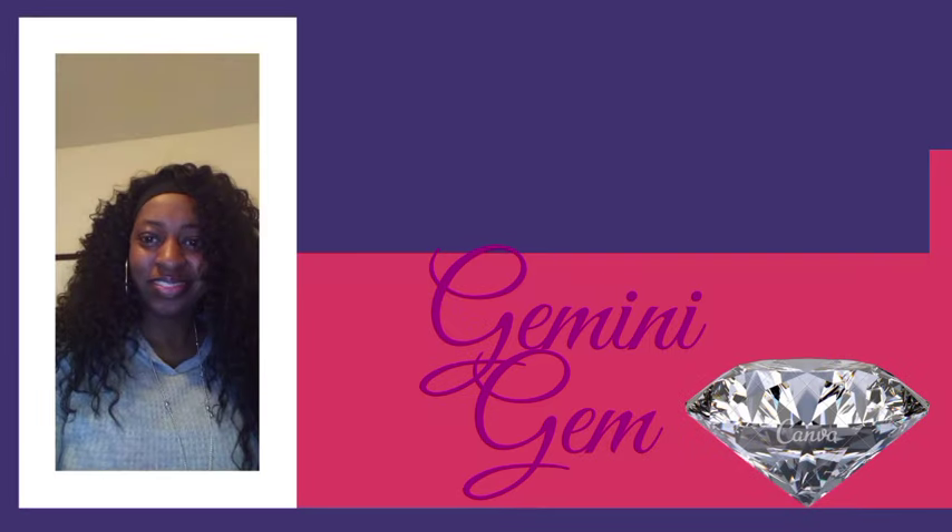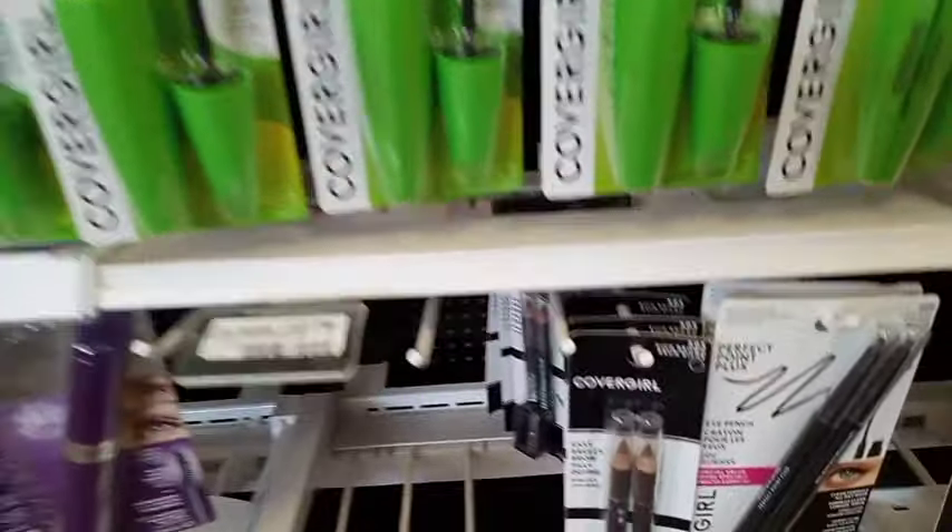Hi guys, I'm back with the CVS extreme coupon haul for the week of August 4th through August 10th. I know I'm late, but here I go with the deals for this week. The first deal I'm going to do is buy two get five on the Cover Girl products.